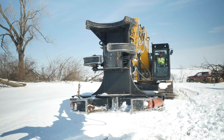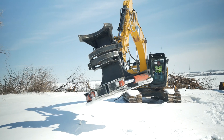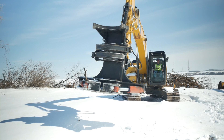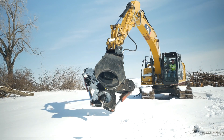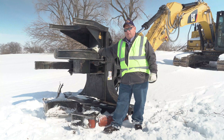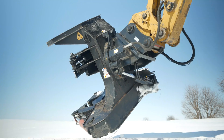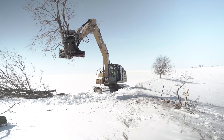This is a Dymax tree shear on our Cat excavator. It's a fine piece of equipment. Because of its durability and capabilities, I'm a fan of this attachment. It's labor-saving and brings safety to our operation.